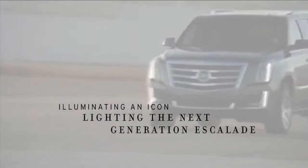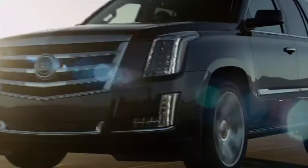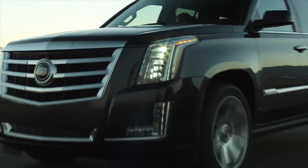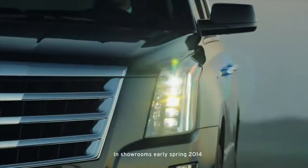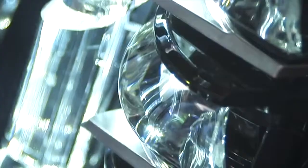The true brilliance of the next generation Escalade is crafting every detail into a technologically advanced work of art. Even the headlamps are designed to be as beautiful as they are functional. Five crystal-like lenses differ slightly, contributing to an innovative low-beam pattern.